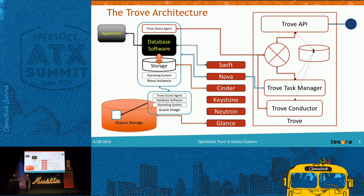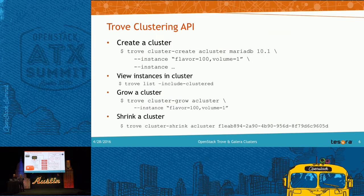Now let's jump into clustering. The CLI is designed to be datastore-agnostic like everything else. I'm going to demonstrate bringing up a Galera cluster, but we also support clustering for Cassandra, Couchbase, Mongo, Redis, and Percona XtraDB Cluster — which is also Galera. The API is intended to span all these different datastore types and provision them in the proper way.